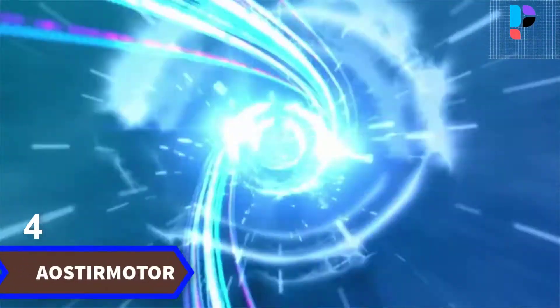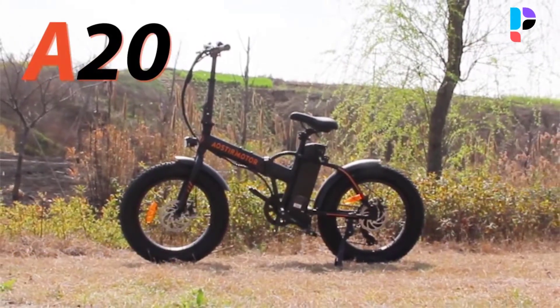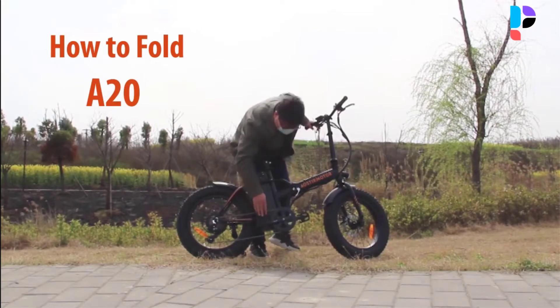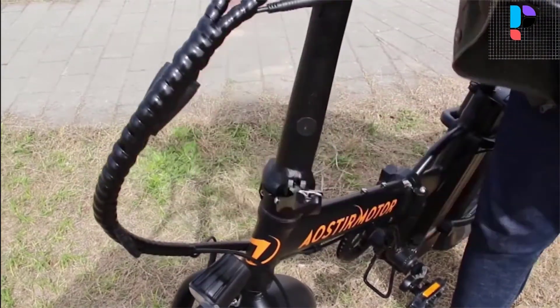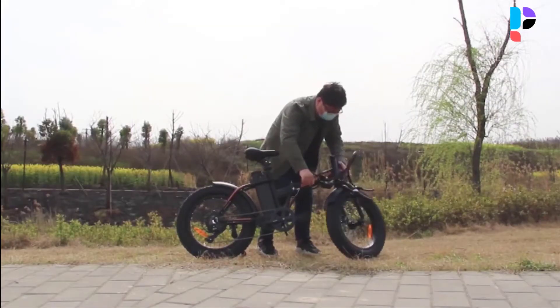Number 4. Brand name: Aoster Motor. Model number: A20. It features a 500 watt brushless gear motor. In the fully charged and pure power mode, the riding distance is 25 to 35 kilometers. It has 20 by 4.0 inch fat tires.